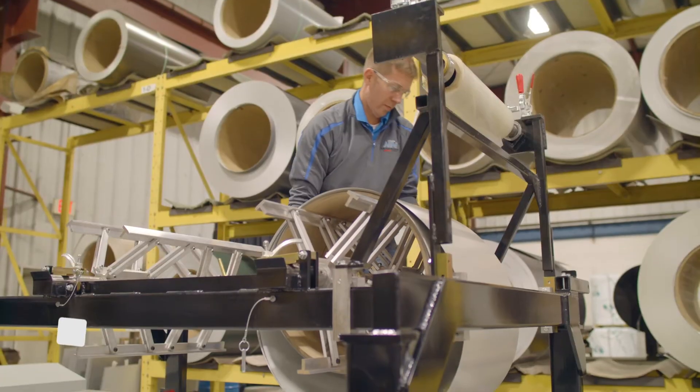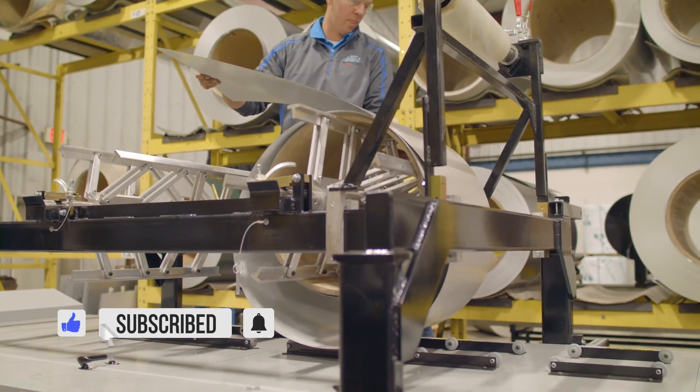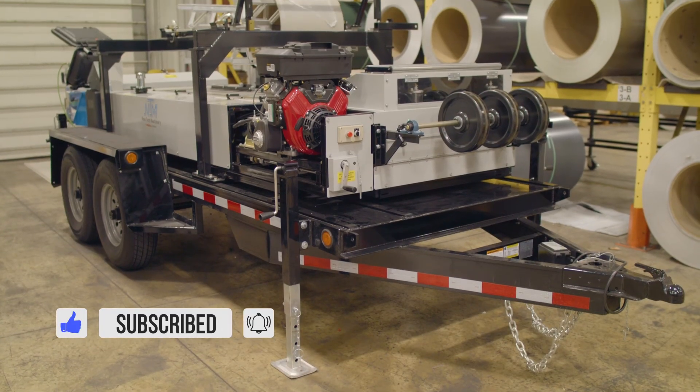We'll be doing more videos on metal roll forming in the future, so make sure you subscribe, comment down below with questions, and as always, I'm Thad Barnett, and I'll catch you next time.